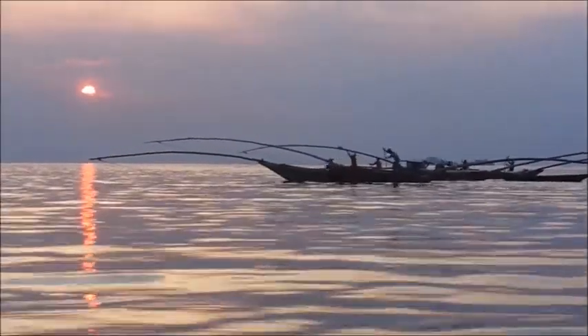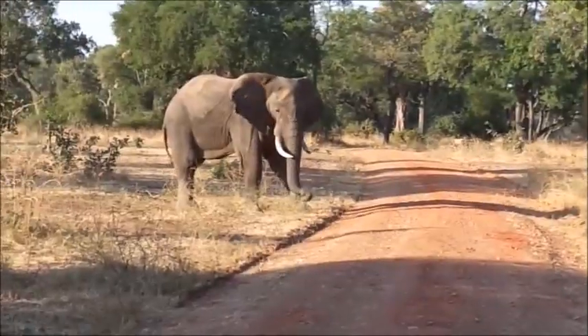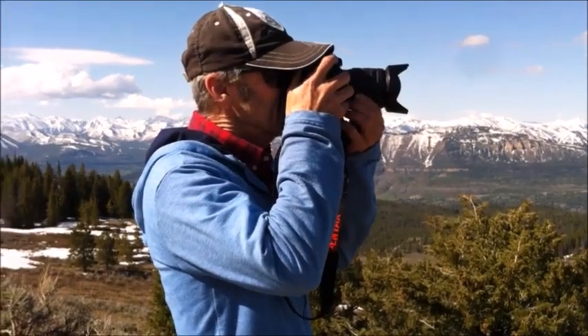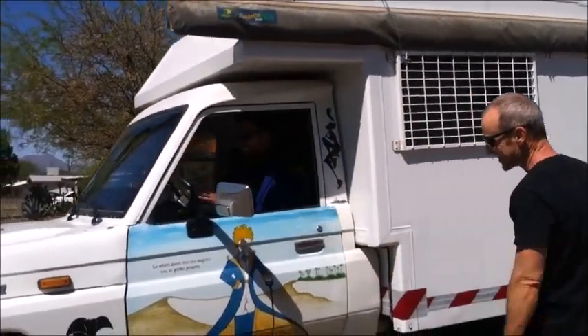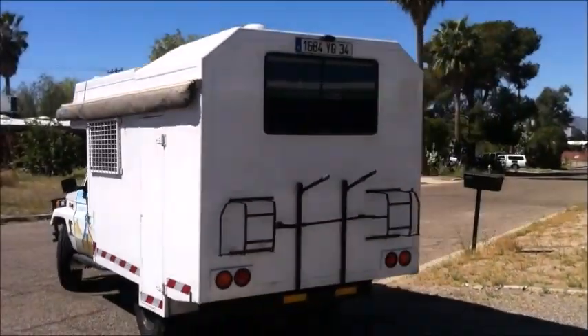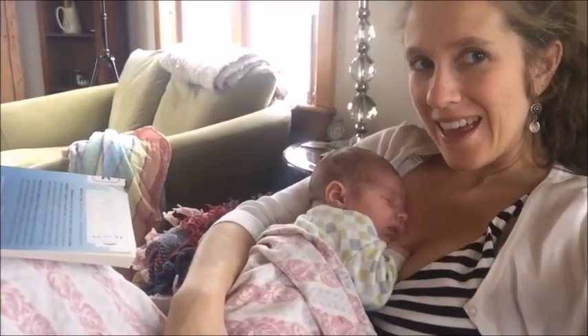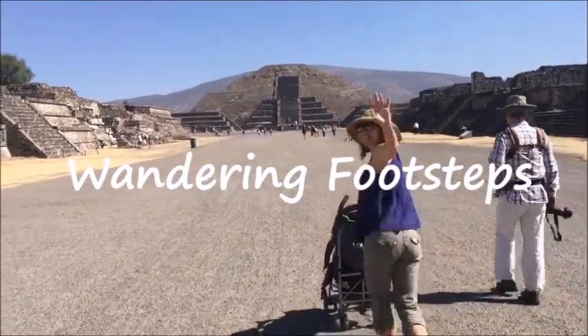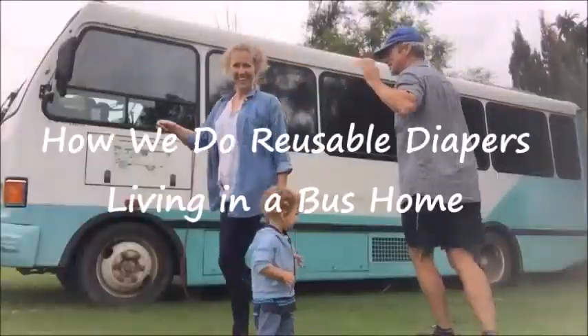Over the next five years, we traveled overland through Africa, the Middle East, Europe, and North America. In 2017, we sold our Land Cruiser and converted a shuttle bus into our next home on wheels. Oh yeah, and we had a baby. We are Wandering Footsteps, and this is our story.